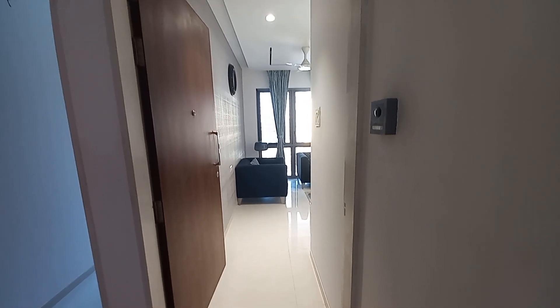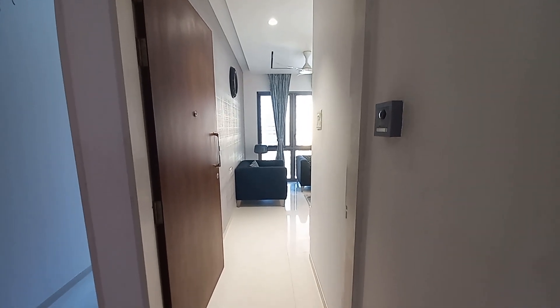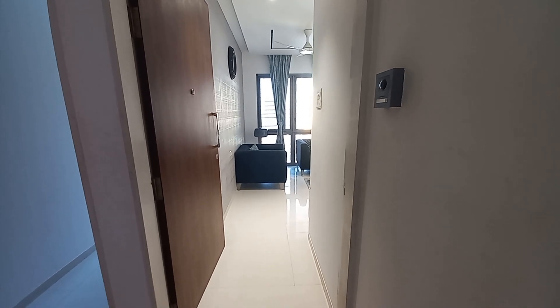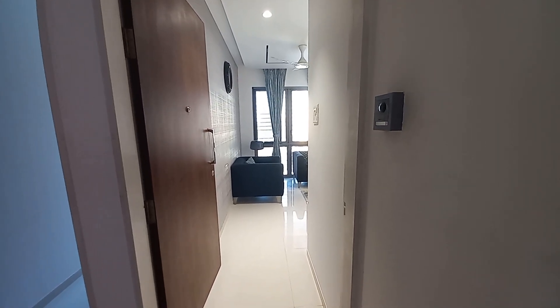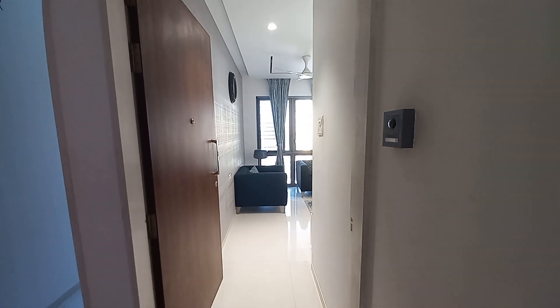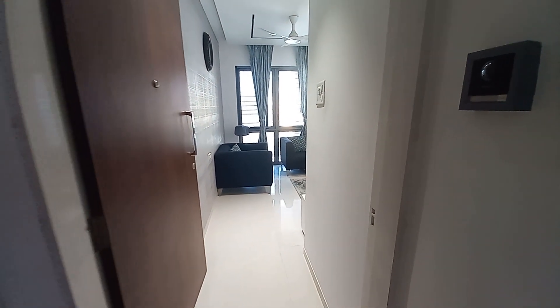Hello everyone, today we are at Punawale Lake and this is a 2BHK sample flat of 726 square feet carpet. The project name is Ecopolitan and this is the second phase of this project. Let's see the sample flat.